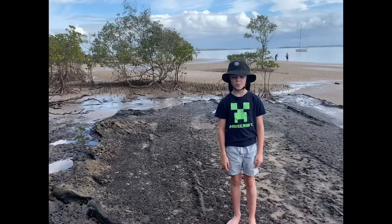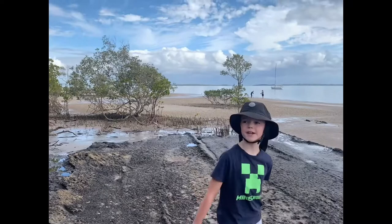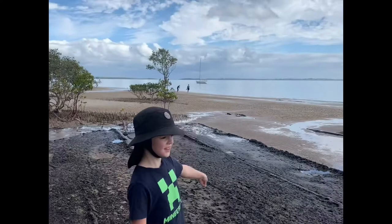Hello, we're up here at Fraser Beach, or Fraser Island. It took us 22 hours to get here on our boat over there, and we're just exploring and we're going to tell you a bit that we've discovered.